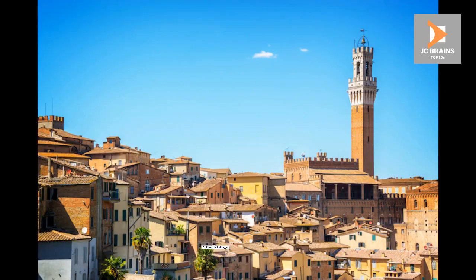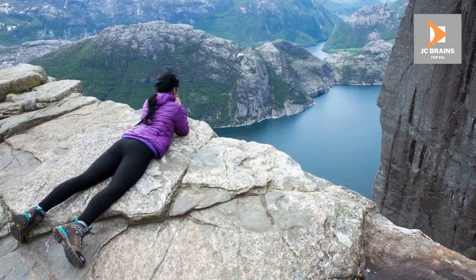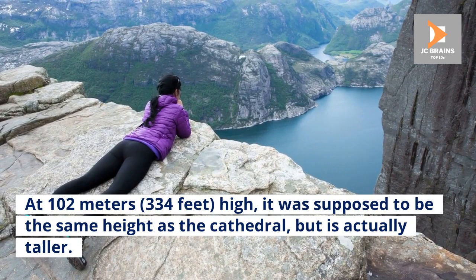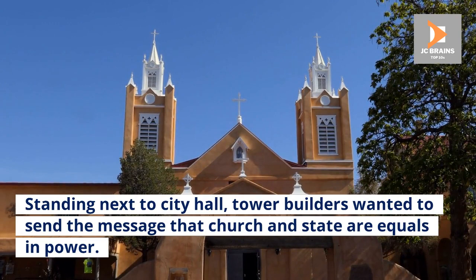Number 5: Torre del Manja. The Tower of Manja soars over everything in Siena, save for one building — the Siena Cathedral. At 102 meters high, it was supposed to be the same height as the cathedral, but is actually taller. Standing next to City Hall, the tower builders wanted to send the message that church and state are equals in power.